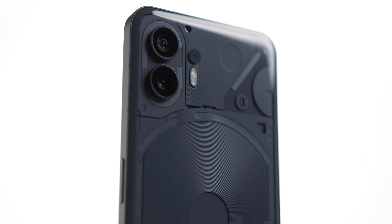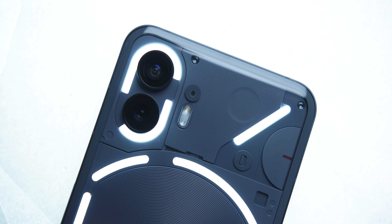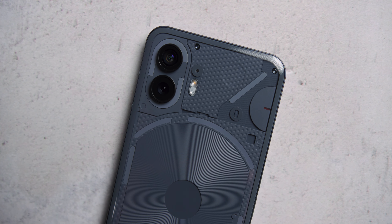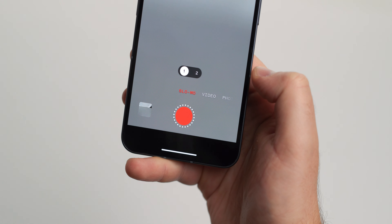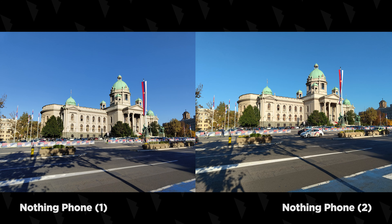Kada je u pitanju kamera, ako novi Nothing Phone 2 uporedimo sa prvim modelom kompanije, na papiru će delovati da se praktično ništa nije ni menjalo – tu su dve kamere na poleđini, glavna i ultraširoka, obose po 50 megapiksela i potpuno istih specifikacija kao i kod Nothing Phone 1. Ipak, brojke umeju da zavaraju, jer promena ima. Glavni senzor je ovog puta Sony IMX 890 umesto IMX 766, sa identičnim f/1.8 otvorom blende, faznim autofokusom i optičkom stabilizacijom. Iako je ovaj senzor od strane Sonya namenjen kao direktna zamena za IMX 766, njegove performanse definitivno nisu iste.